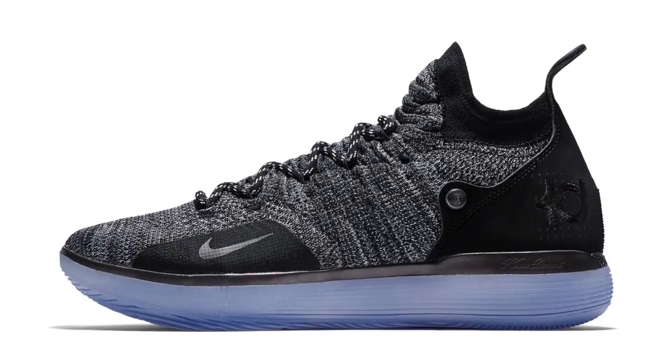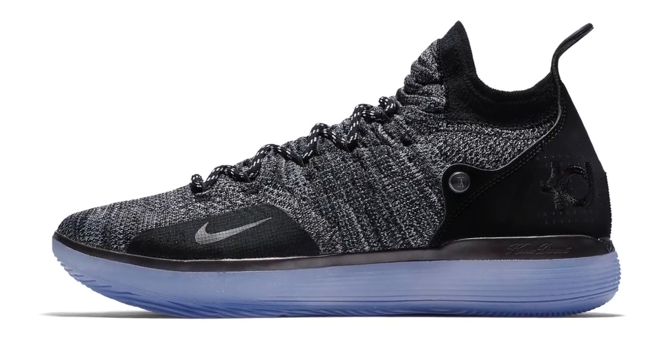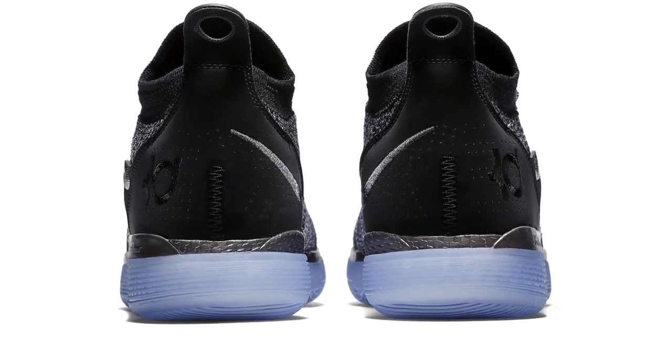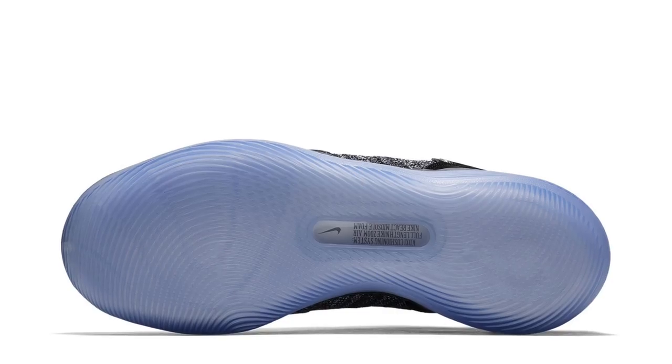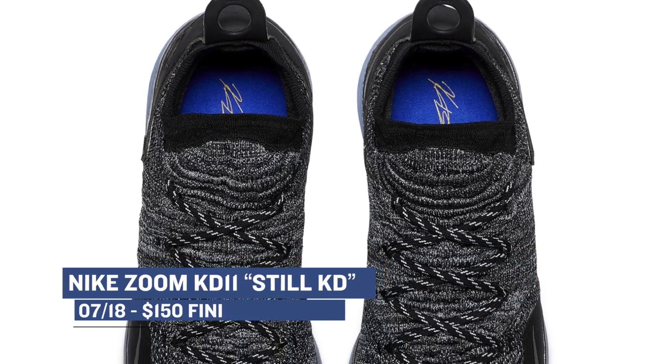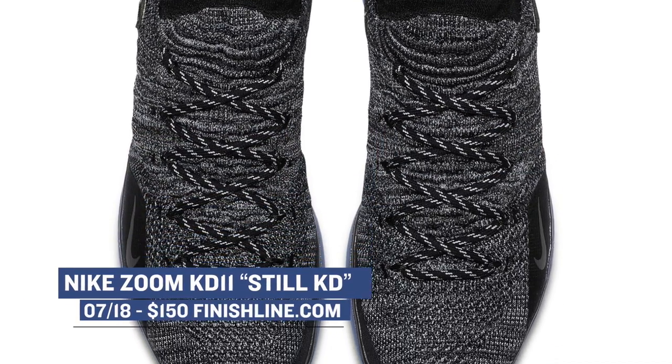While social media has its own feelings about KD moving to the Warriors, that has nothing to do with the launch of the KD11. Kevin actually just went on a global tour for the launch of the shoe, which features Flyknit on the upper, React cushioning, and Zoom. This steel KD colorway is available right now for $150.